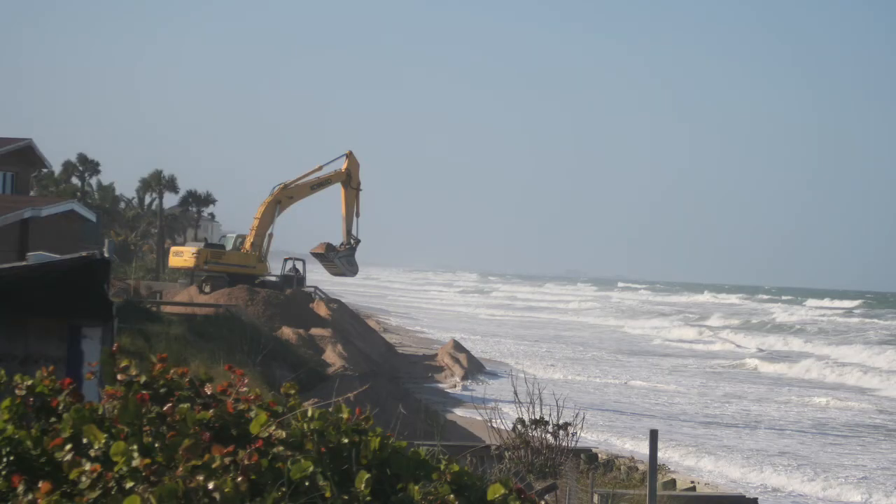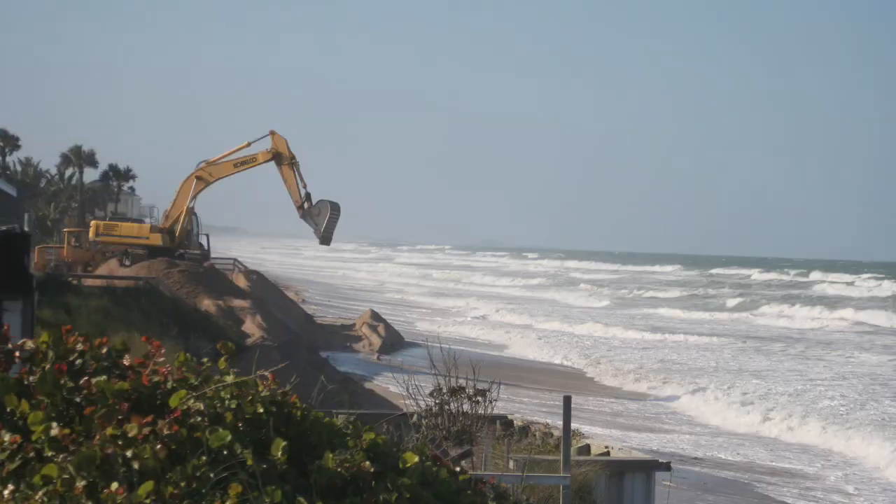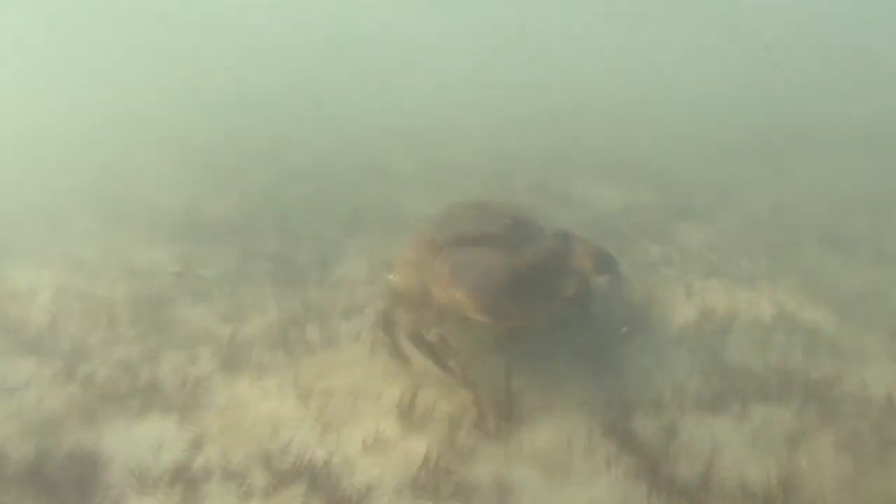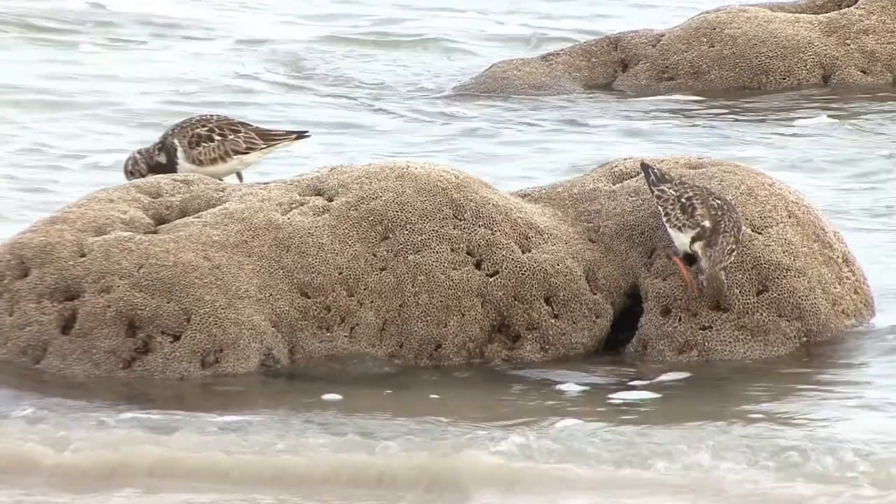After the dumping that occurred last time, we saw an immediate effect of dirtier water. It had a silty, Mississippi River color to it that fogged the water as it settled over the live reef. We began to see the aftermath of the bad experiment from thousands of dead stone crabs floating onto the shore.